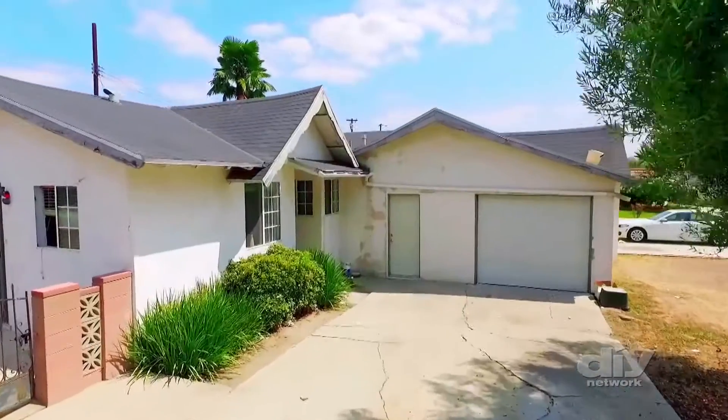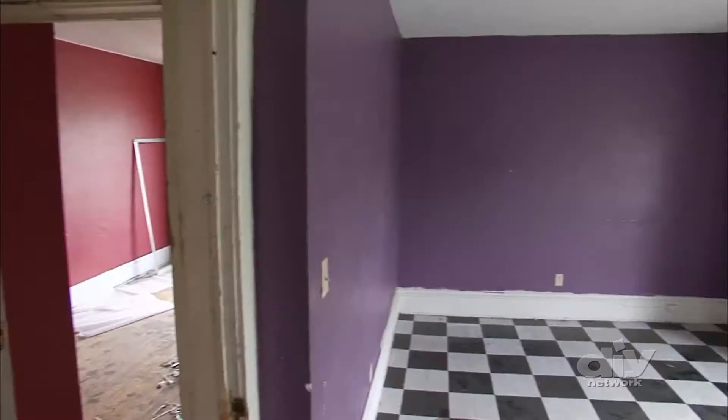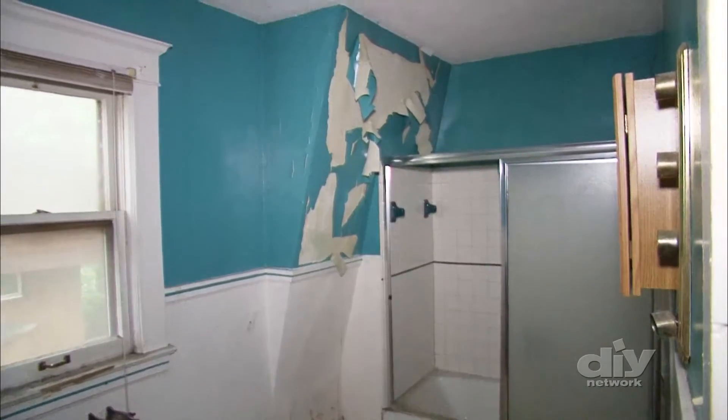But some signs are more subtle — windows and doors that suddenly don't close properly, drywall that keeps cracking even when patched, or uneven floors that have worsened over time.